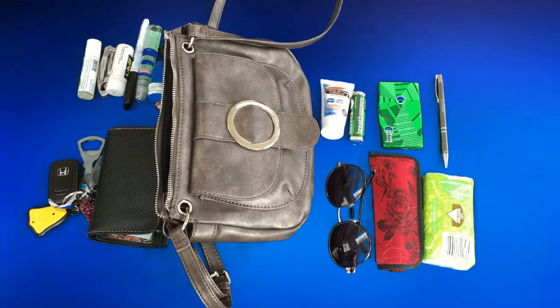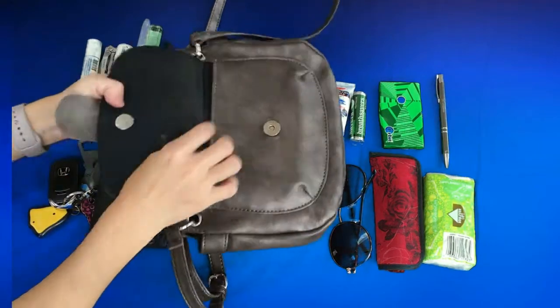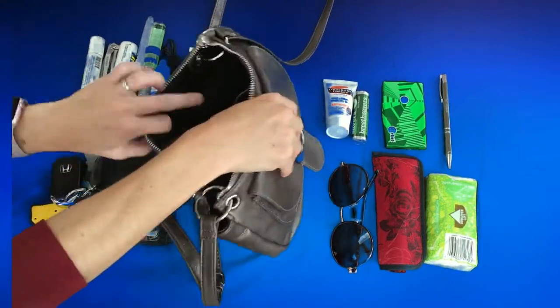Here are the things that I have in my purse. My phone goes in the outside pocket — nothing else goes in there. It's the thing that I need to access the most frequently, like most people.